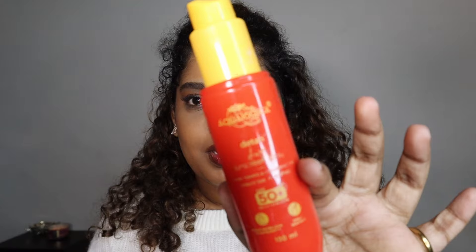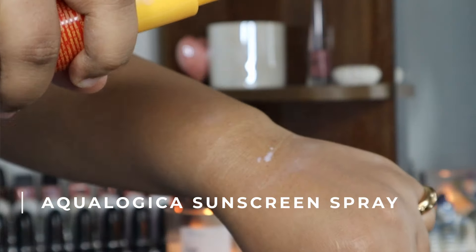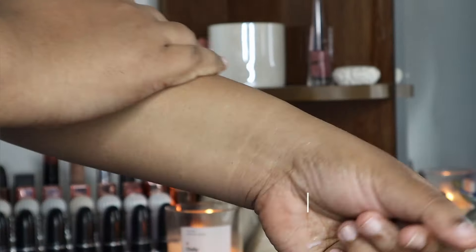Since we're on body sunscreens, let's talk about the Aqualogica Detan Dewy Sunscreen Spray. I don't think it actually de-tans, but it does protect you. I took this on all my trips this year. It's very lightweight and easy to use. One important tip: spray it and then rub it into your skin — don't just spray and leave it because it won't cover evenly. This applies to most sunscreen sprays. I really recommend this for anyone who struggles with reapplying body sunscreen.